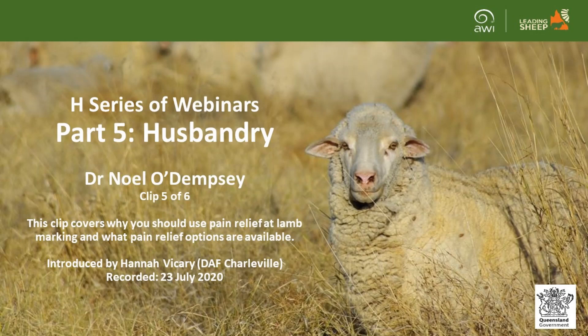Welcome to the H series of webinars. This series is aimed at new and aspiring sheep producers to give them a step up into the Queensland sheep industry. This husbandry webinar is part five of the series and explores the basics of lamb marking and pain relief options available to the sheep industry. This part of the webinar was delivered by veterinarian and sheep producer Dr. Noel O'Dempsey on the 23rd of July 2020.